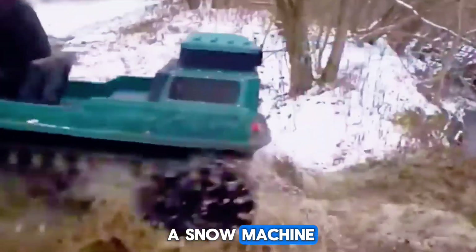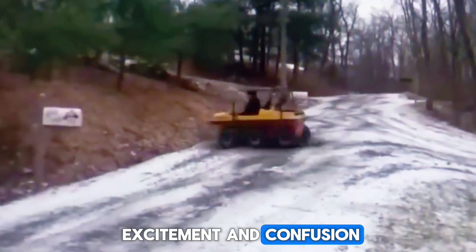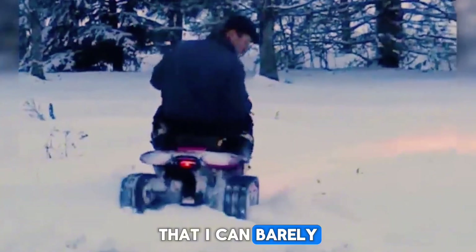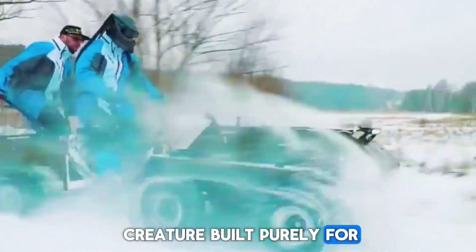Do you remember the first time you saw a snow machine glide across a frozen field? That strange mix of excitement and confusion, when you hear the engine growling through the cold air, and you think, how does this thing even move through terrain that I can barely walk on? It's a magic moment, almost like watching a creature built purely for winter come alive.